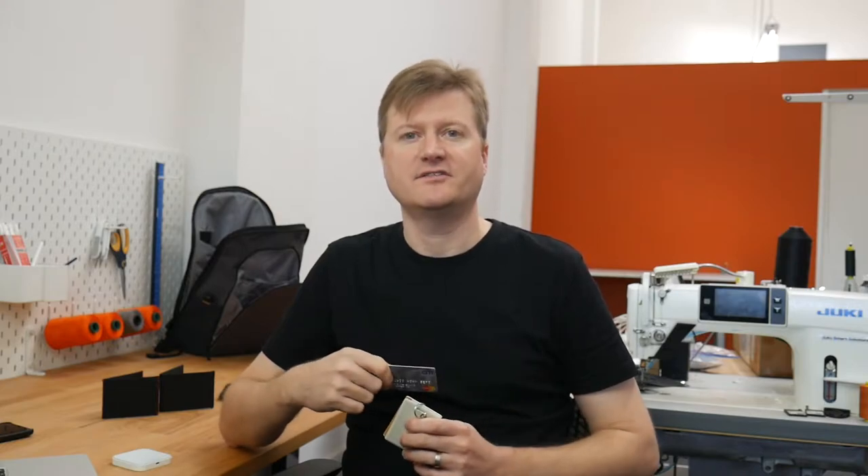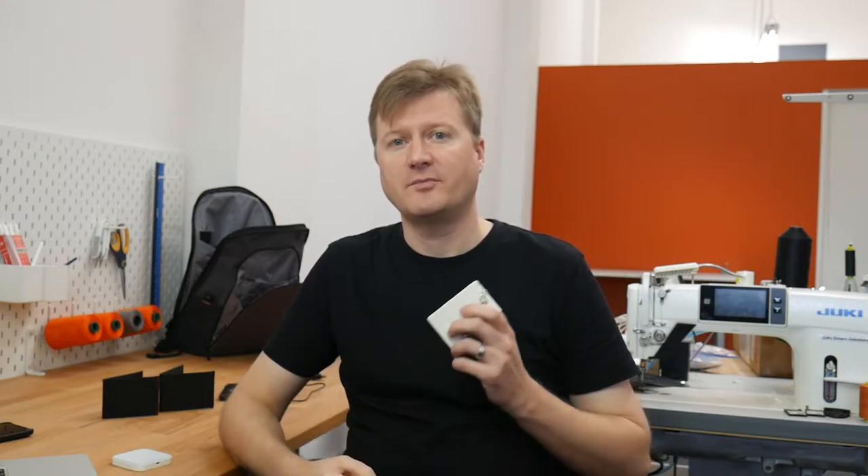If you've ever wondered what RFID is and why you may be interested in blocking it, I'm going to attempt to demystify it for you. I'm also going to talk about whether building access passes work through RFID blocking wallets and do a few demos for you.